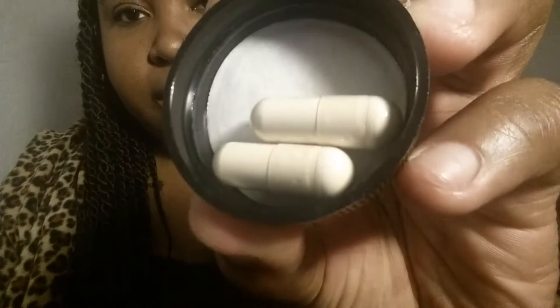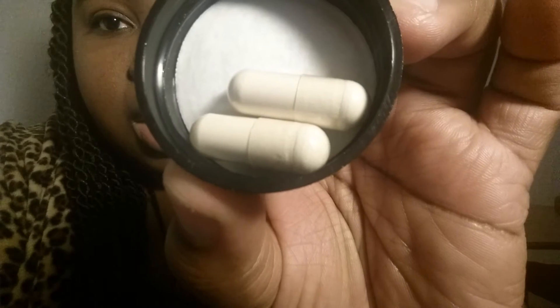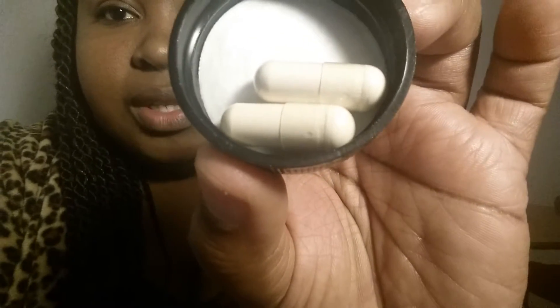Here are the two pills — I'll put them on top so you can see them. Please excuse me, I just got off work, I'm tired and in my PJs. But these are the two pills. They're like a beige color — you can see the white top and then the beige. They're a nice size and I'm holding them in my hands so you can see what size they are.